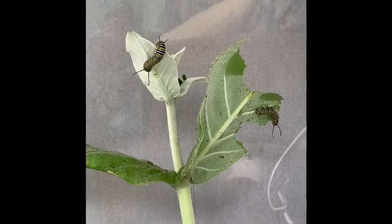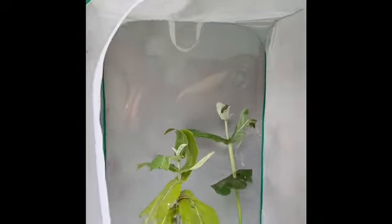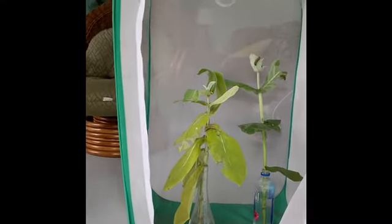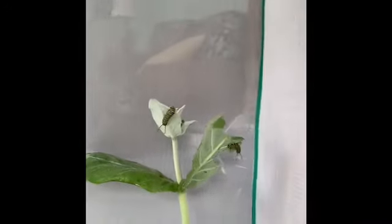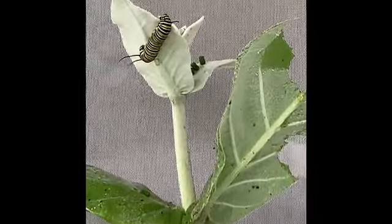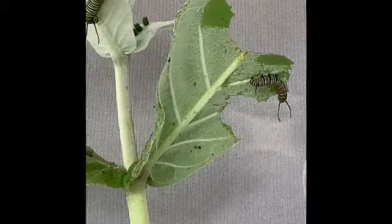These are some of the caterpillars we are raising. We put them in this enclosure so that they can't be predated by wasps and birds. We will bring them in here as eggs or very small caterpillars, and they'll just grow. This one is as big as it's going to get — it's up on the roof of its enclosure. We have it in here so that it can make a pupa, and then it'll come out as a butterfly, and we'll tag and release it.